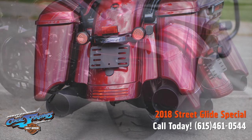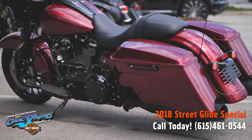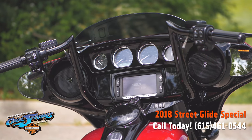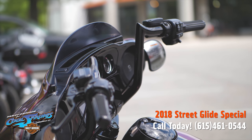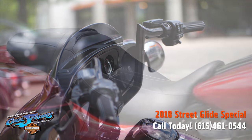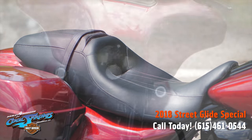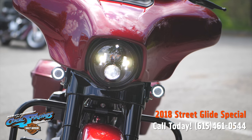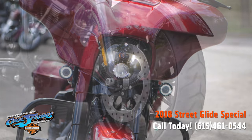This bike right here even has high performance polyurethane riser bushings that provide a superior road feel. Don't forget about these Yaffe 12-inch bars and these super comfortable seats that come on these S models. It's got the Daymaker LED headlight and custom dynamic LED turn signals with smoked lenses.